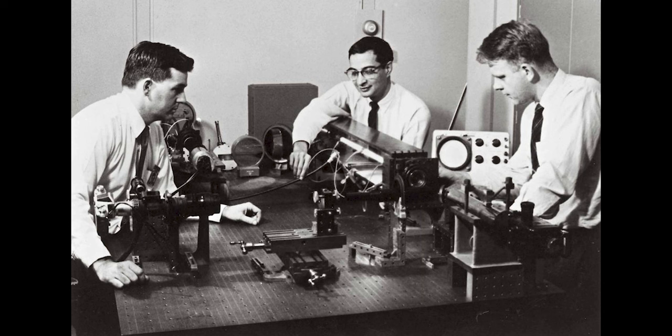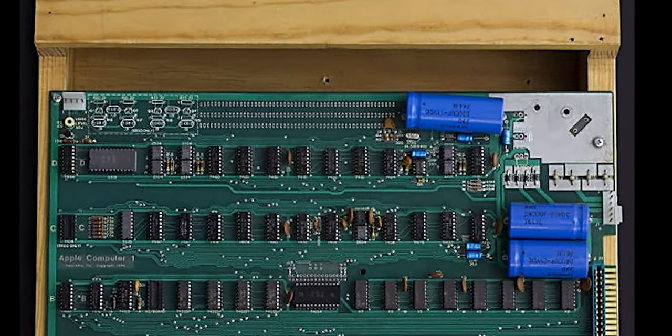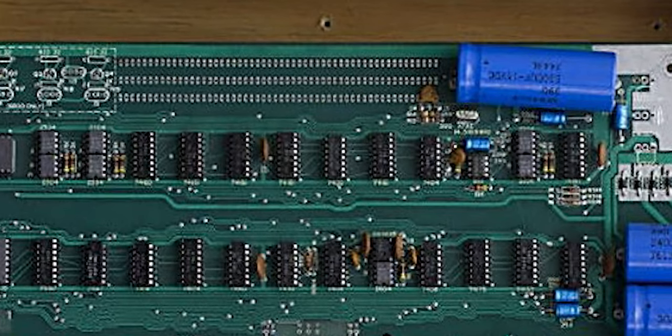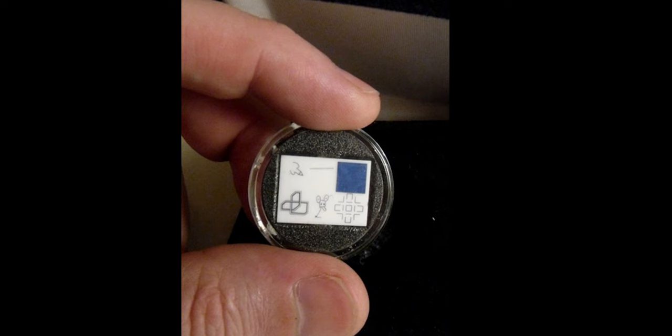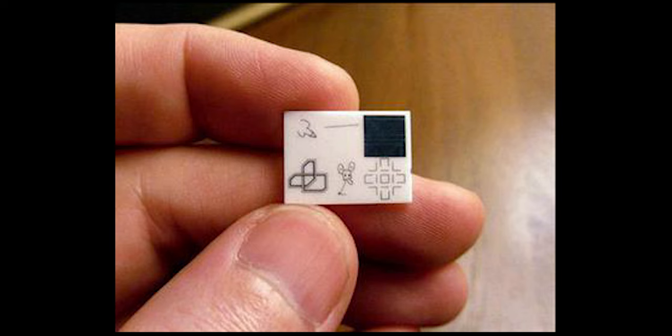Bell Labs was the Silicon Valley of the '60s and '70s — home to nine Nobel laureates. Using techniques normally used to produce telephone circuits, scientists etched the drawings Myers had gathered onto small ceramic wafers, really tiny little wafers. Anywhere from 16 to 20 of these wafers were created, with one going on the Apollo 12 lunar lander and the rest given as copies to the artists and others involved in the project.